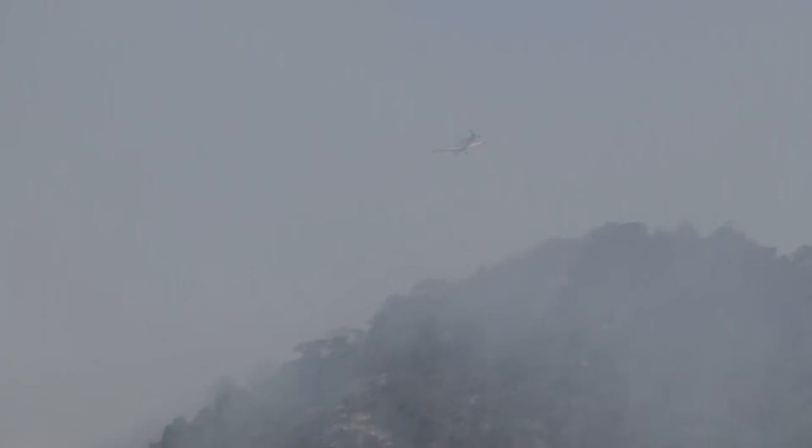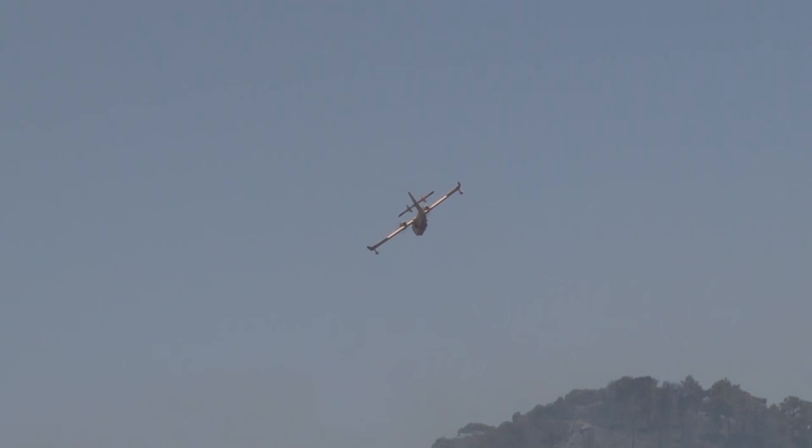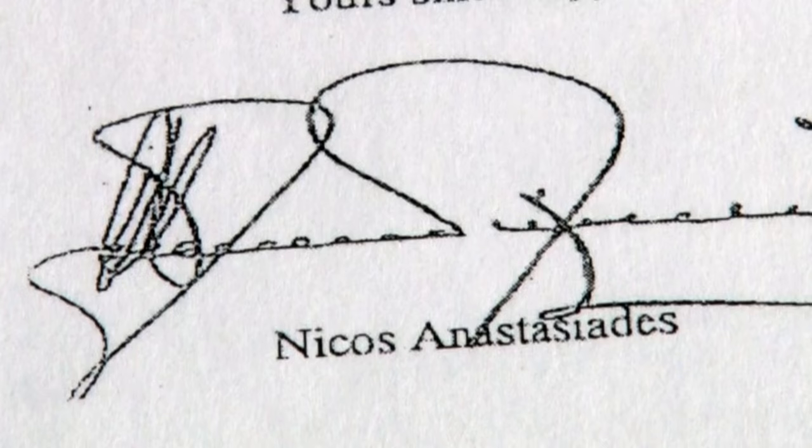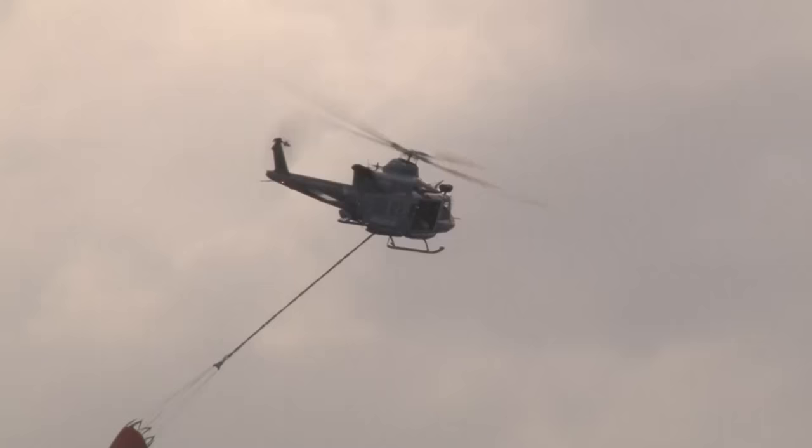We dropped in excess of 200 tons of water — 158 Bambi buckets — and it was quite intense. We were operating to the north of Troodos in amongst the worst Cyprus fires in recent history, with 12 other aircraft, multinational. It was a very complex mission. We lasted five days, and eventually we got ahead of the fire and helped put it out. We had a letter written from the President of Cyprus direct to the Right Honourable David Cameron, thanking us — 84 Squadron — for the five consecutive days of firefighting.